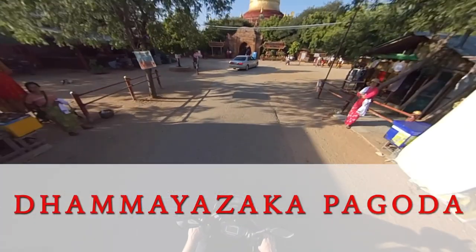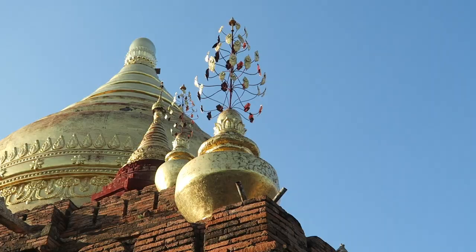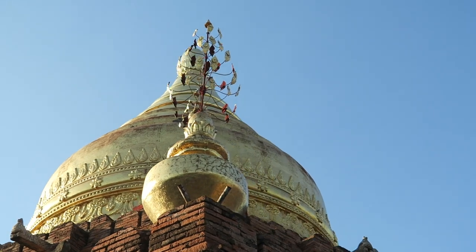This pagoda feels like it's out in the sticks — it has a garden vibe throughout, and I certainly think it's worth stretching out for. The Bagan Museum can also be found in Old Bagan.